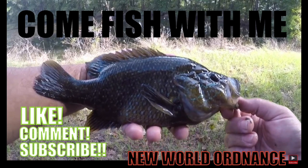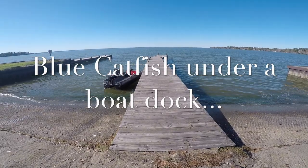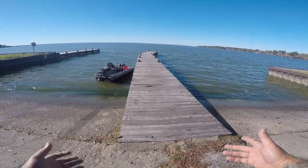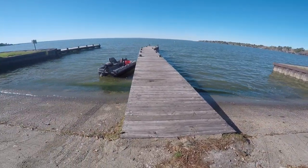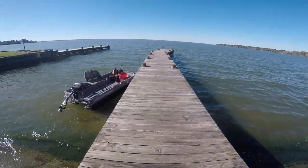We're gonna go fishing! All right YouTube, we are ready to rock and roll here at the boat ramp, and I'm gonna give you a quick look at the setup that we'll be using today.